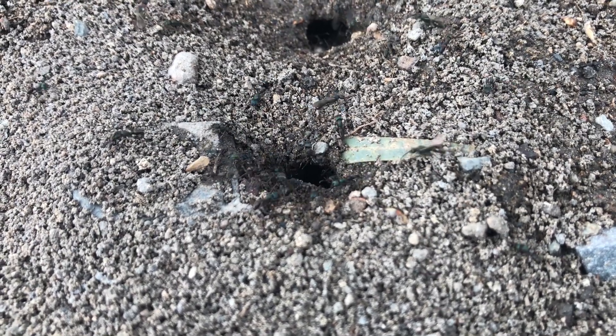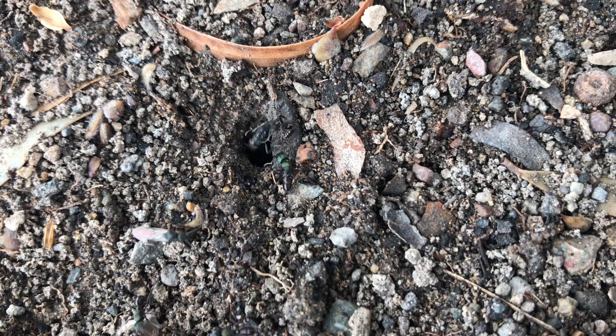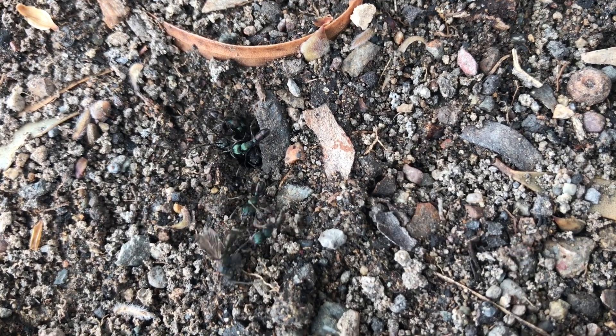I hope you're really enjoying ant keeping. If you do have any questions on this particular species, let me know and I'll do my best to answer those questions for you. Thanks very much for watching this video guys — I hope you've enjoyed this footage and I'll leave you with a little bit of this now.